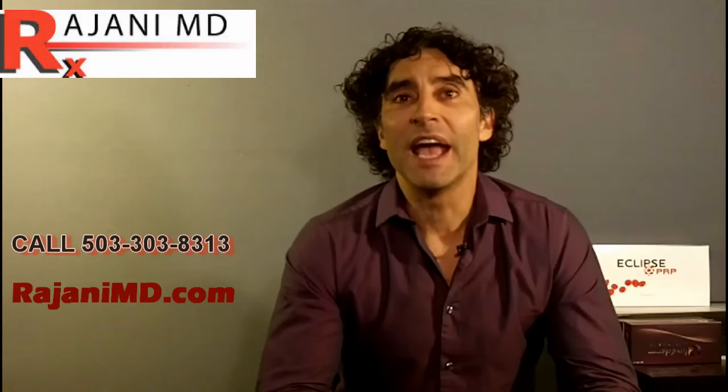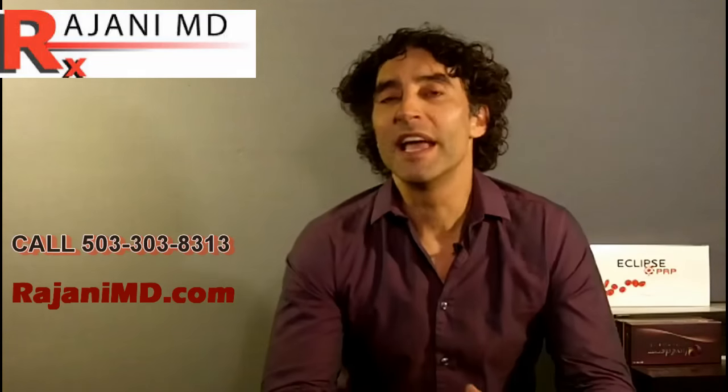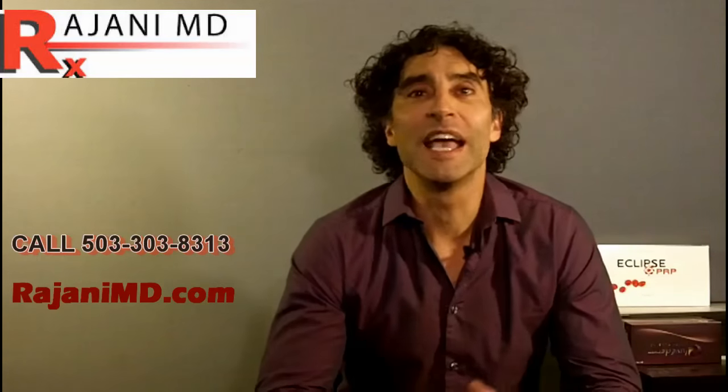Hi, I'm Dr. Ajani and today I'm talking about skin tightening devices. We get a lot of questions online from patients who want to come in — they've been elsewhere and had skin tightening devices and didn't quite get the result they wanted. Then they went to another office with the latest and greatest skin tightening device and still didn't get the result they wanted. Patients can spend thousands of dollars on skin tightening devices and not get the result they want.